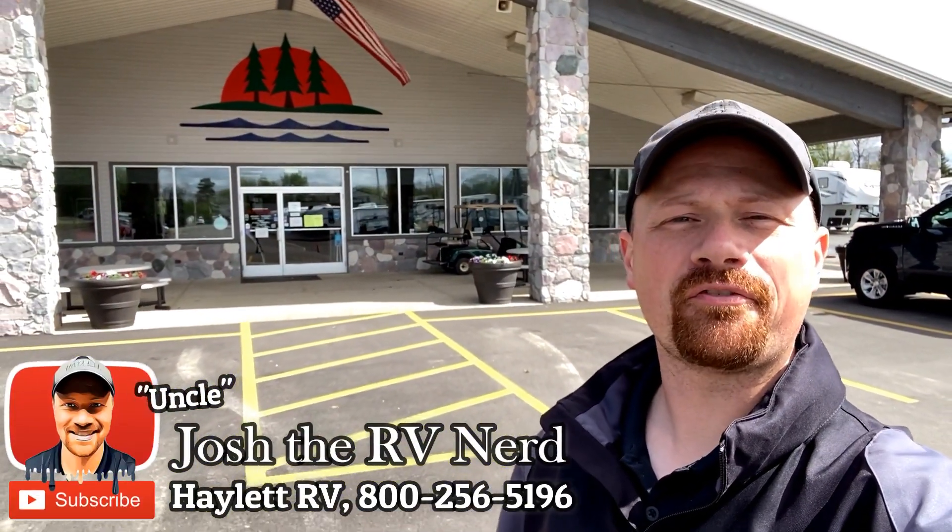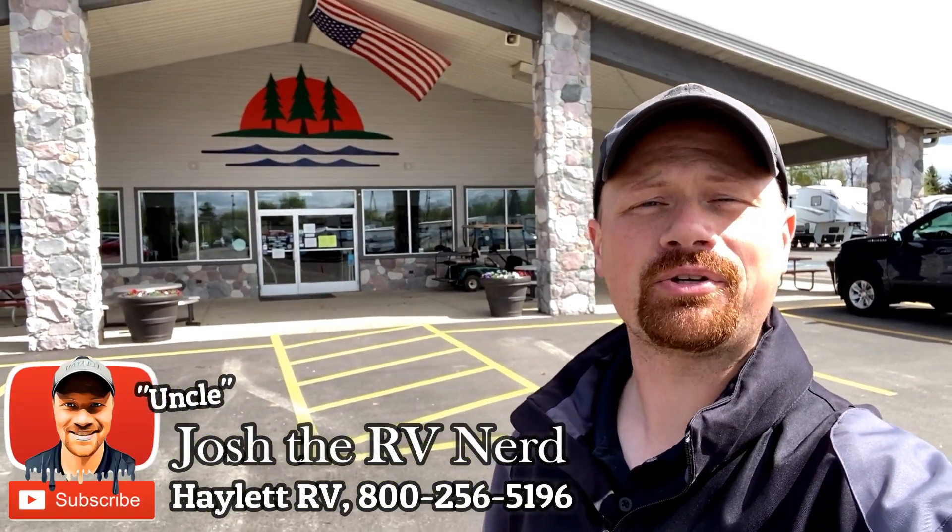Hey everybody, Josh the RV Nerd here from Haylet RV of Coldwater, Michigan with an unusually short video for me today, at least by my normal long-winded standards.